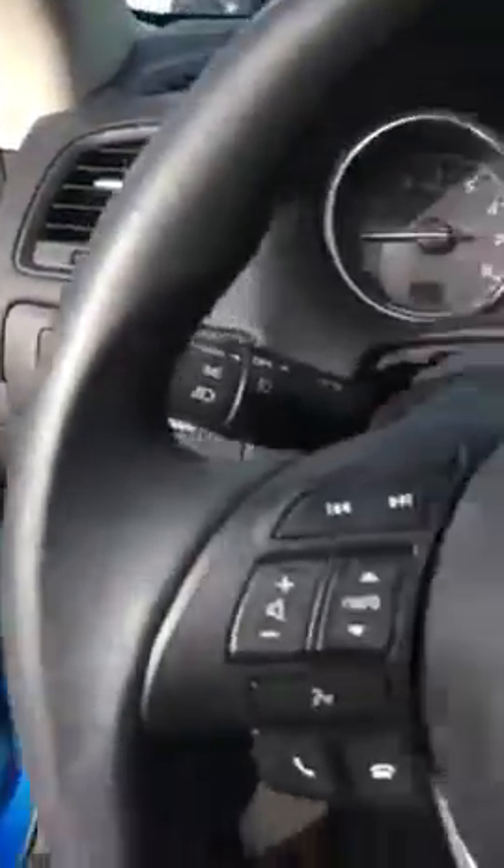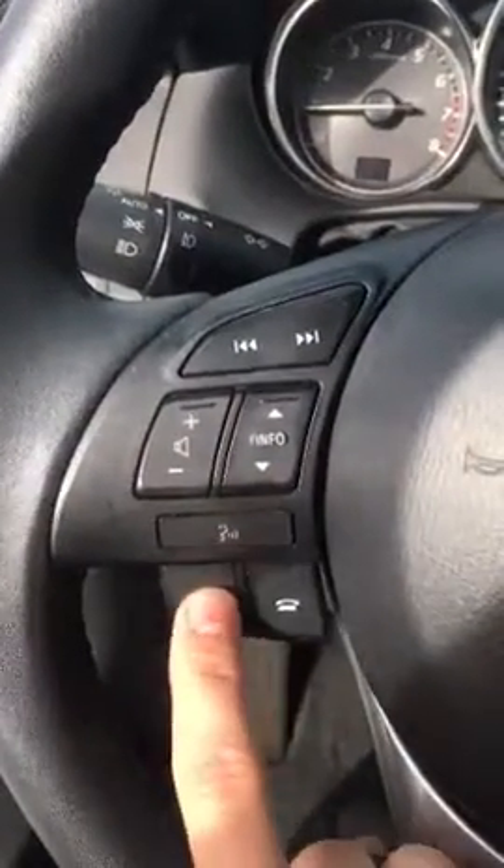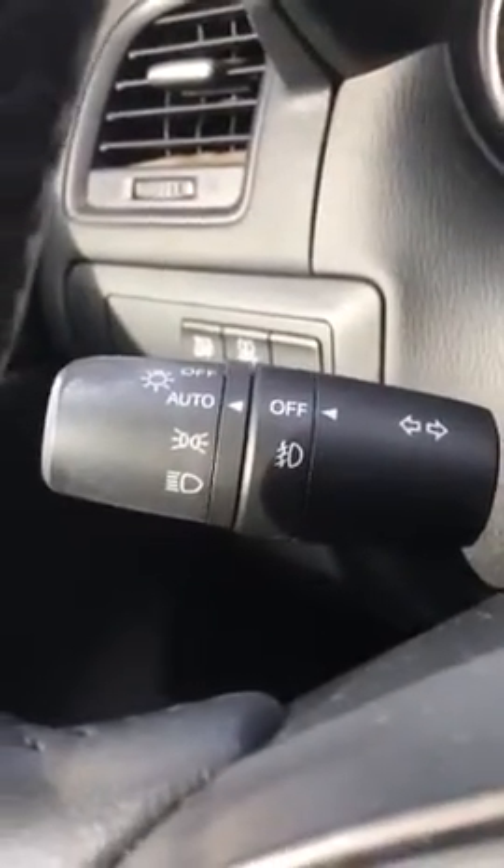On the steering wheel you've got your audio controls as well as voice command and the ability to dial out phone calls. On the right side you have cruise control, and you also have auto headlights — so you'll never have to turn them on or off, it does that all by itself.